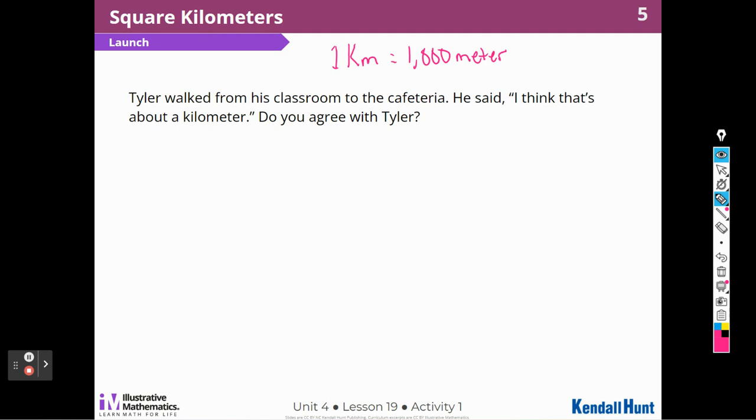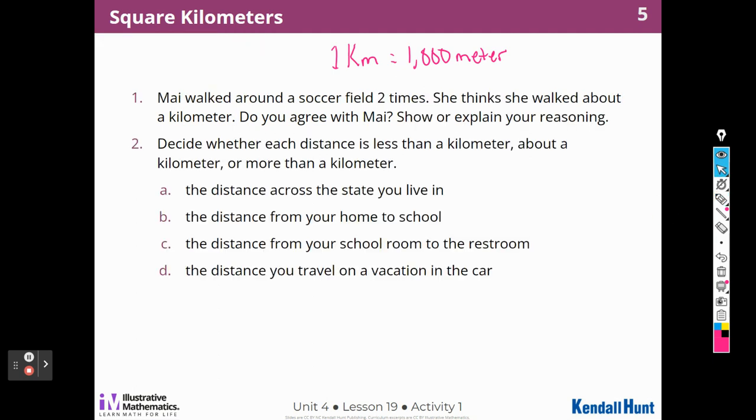A kilometer is a long distance, and it's not that far from the classroom to the cafeteria. Mia walked around a soccer field two times and thinks she walked about a kilometer. Do you agree with Mia? Well, a soccer field is pretty big. If she walked it twice, one time around would be 500 meters, and that sounds about right. So I'm going to agree with Mia and say yes, that it could be a kilometer.